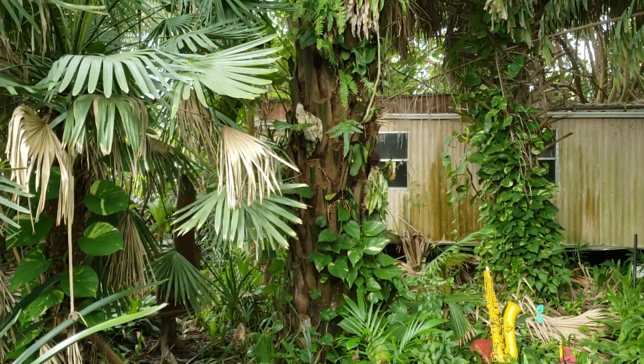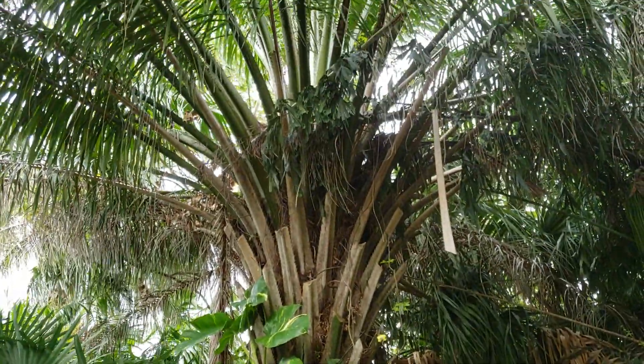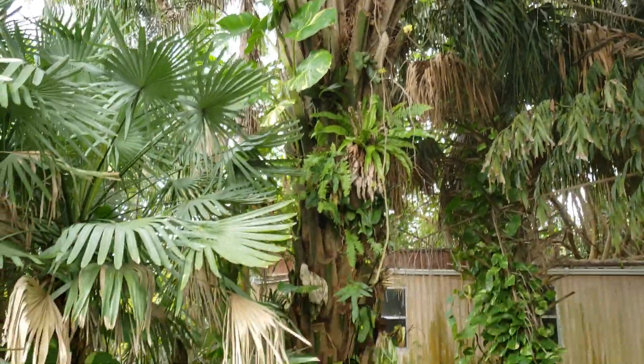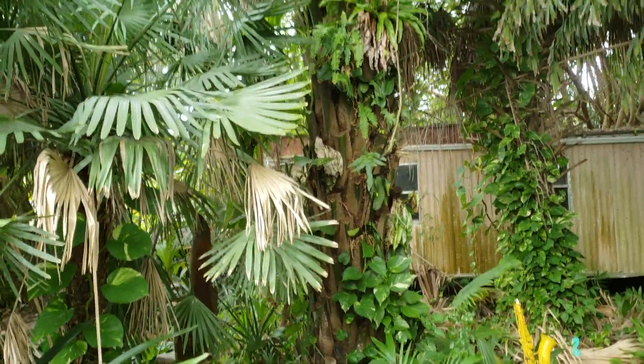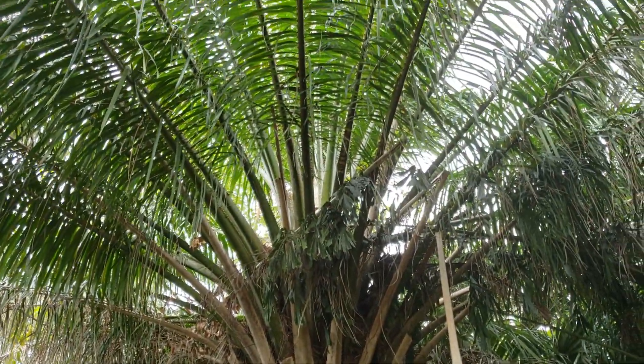If you guys watched the vlog about a week ago about the idolatica version of this palm, you can see they differ quite greatly. This is a much larger, beefier specimen, and it seems to have become an emergent — it's in the top of the canopy right now.